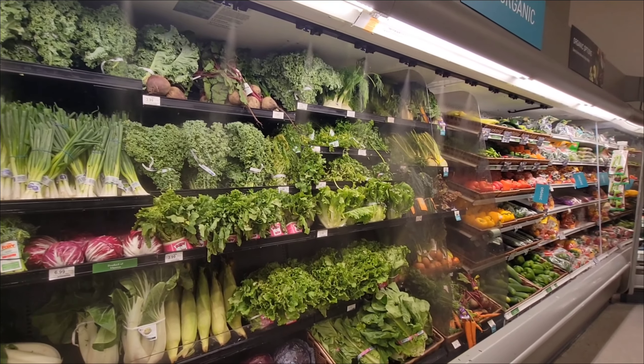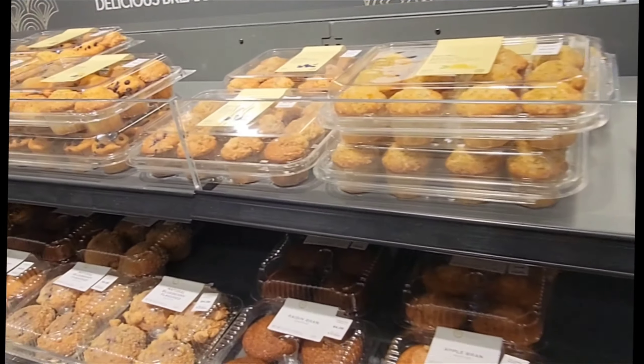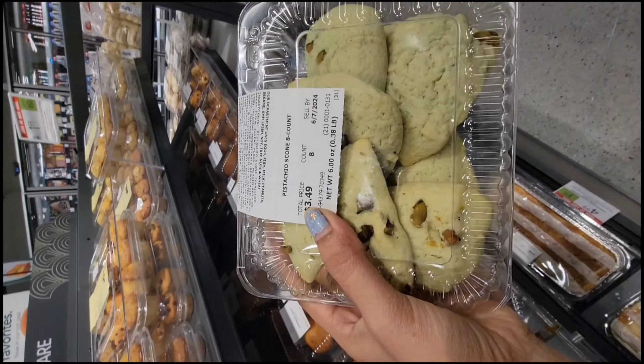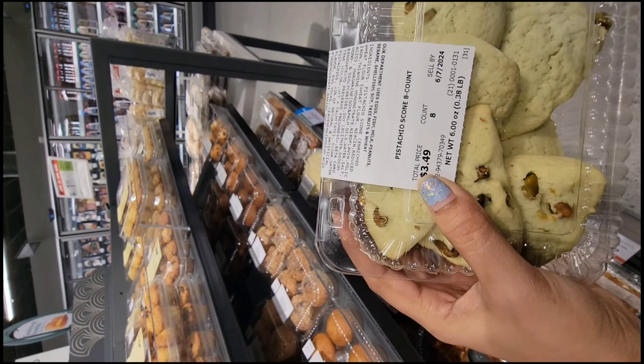Here are the sprinklers — we can see them in my video post — they are used to hydrate the produce. And here is the bakeries and cookies section. Don't forget to try these cookies, and here are the samples.